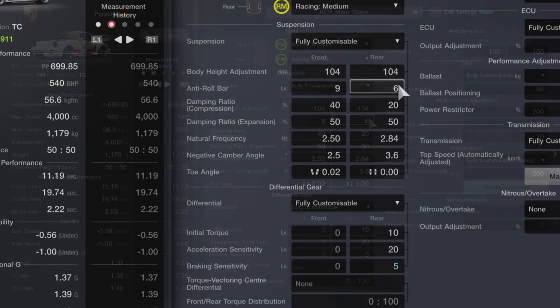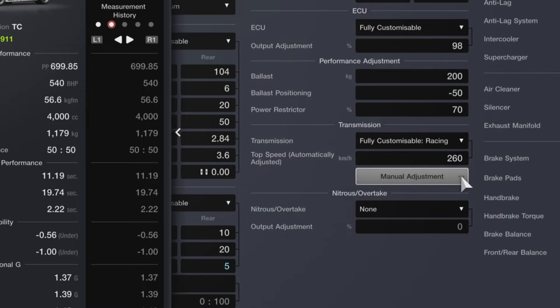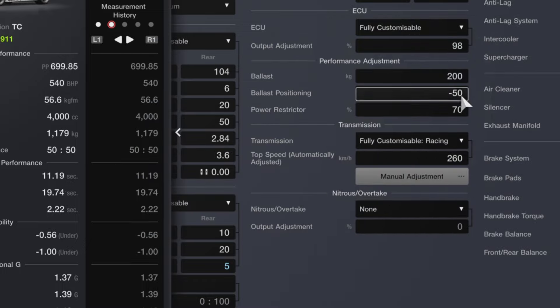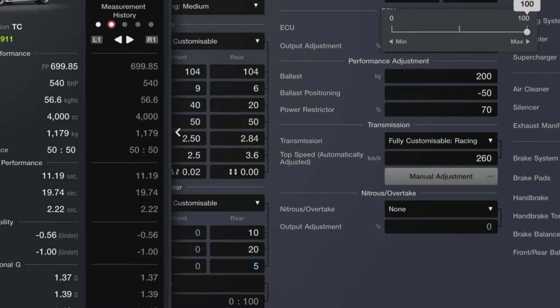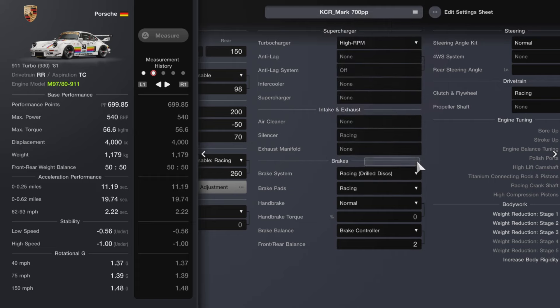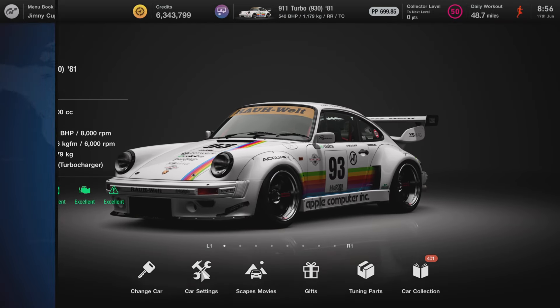For the tune itself we're going to be using the same suspension and diff setups as the previous tune - these work just as well with the racing medium tires. I'll enlarge your screen so you can do your screen grabs. With the high RPM turbo we've got a lot more power this time, going up to 550 brake horsepower. We're using quite a lot of ballast at the front of the car to get that weight distribution right - it's a very light car already so adding ballast doesn't seem too detrimental.